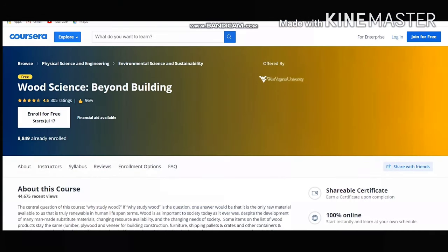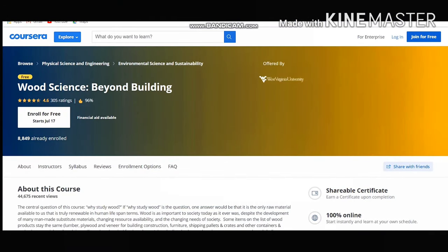Our first course is Wood Science Beyond Building. This course will only take around 6 hours to complete. I recommend this course to get the basic concept of wood science and its use as a building material. It's a good course regarding wood and its uses. This course is offered by West Virginia University. By the end of the course, you will identify various properties of wood, as wood is a basic material for civil engineers.